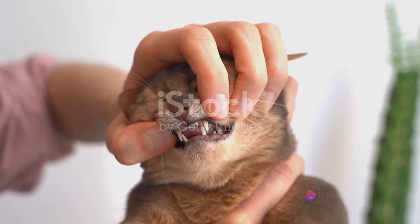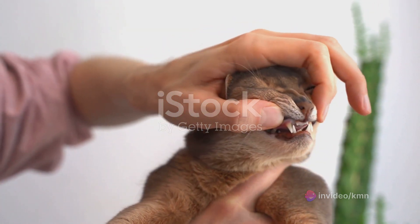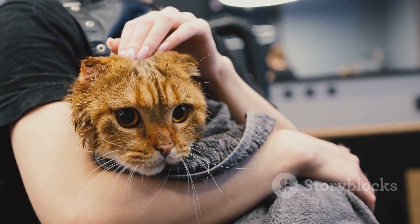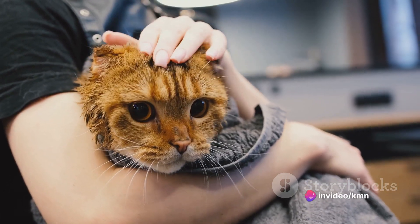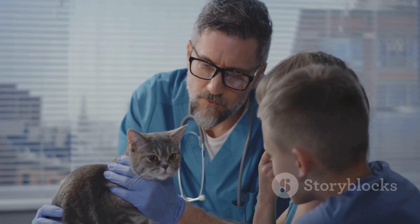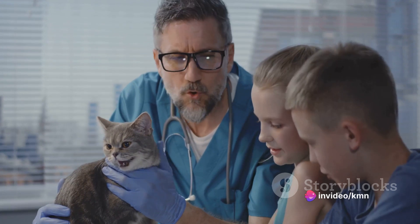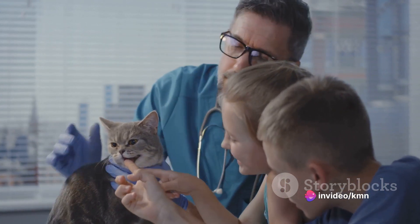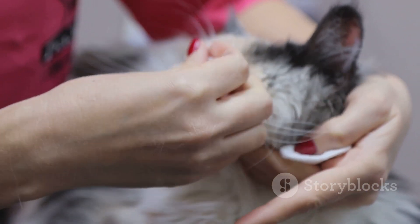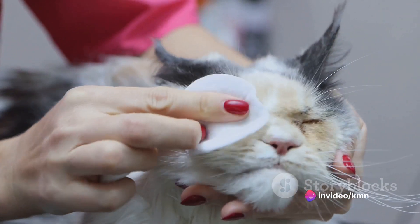Another significant advantage that raw feeding supporters claim is healthier skin. They argue that the nutrients available in raw meat can lead to considerable improvements in skin health, reducing dryness and itchiness. Coupled with this, raw fed cats are often found to have cleaner teeth, as gnawing on raw bones aids in the removal of plaque and tartar, contributing to better oral health. A compelling advantage often cited is the surge in energy levels — cats on a raw diet exude vitality and exhibit higher, more steady energy throughout the day. They also tend to have firmer stools, indicative of improved digestion and more efficient nutrient absorption.